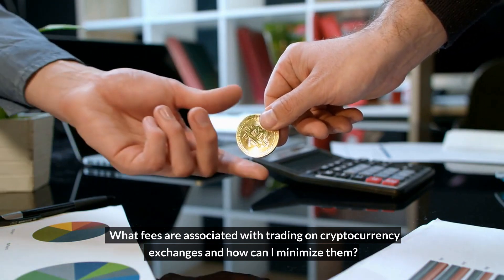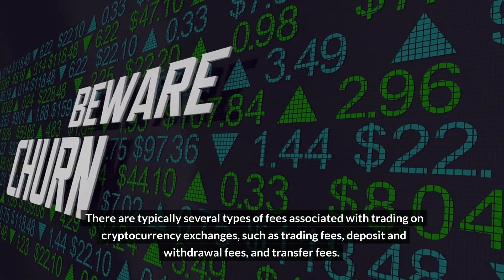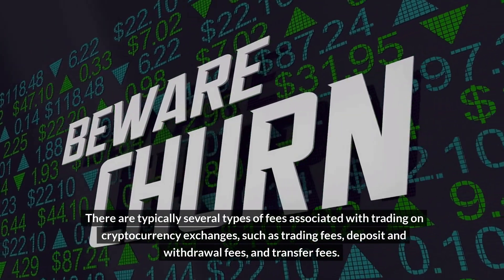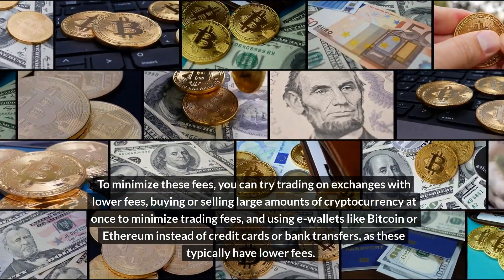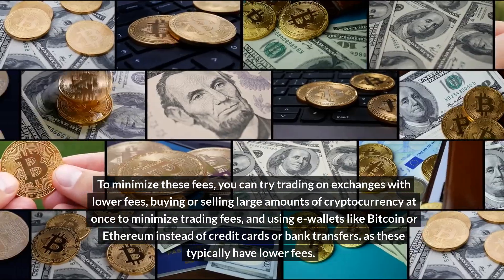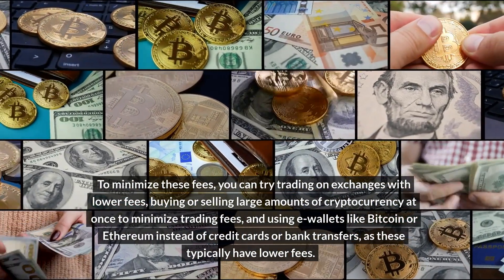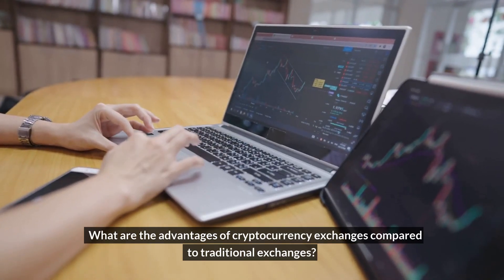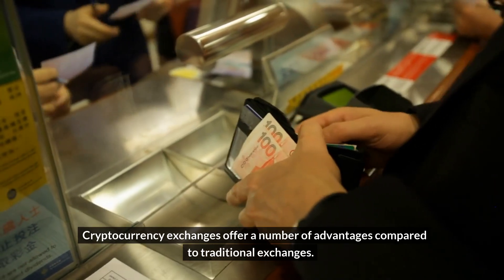There are typically several types of fees associated with trading on cryptocurrency exchanges, such as trading fees, deposit and withdrawal fees, and transfer fees. To minimize these fees, you can try trading on exchanges with lower fees, buying or selling large amounts of cryptocurrency at once, and using e-wallets like Bitcoin or Ethereum instead of credit cards or bank transfers, as these typically have lower fees.